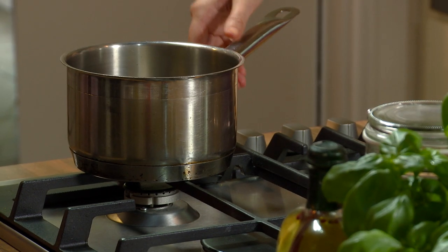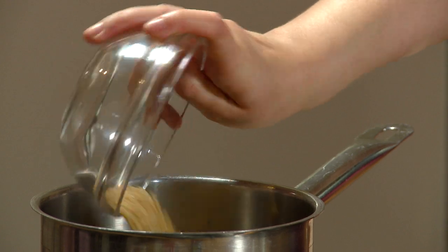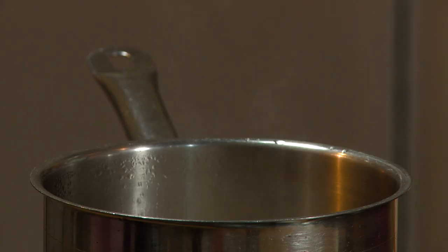In a pot, add the chicken stock and pour in the rice. Cook until light and fluffy for 40-50 minutes.